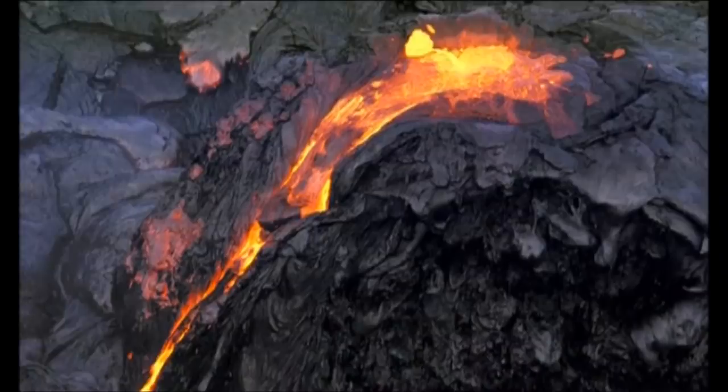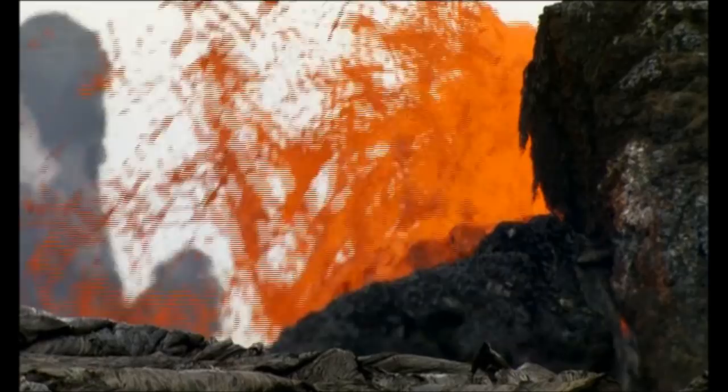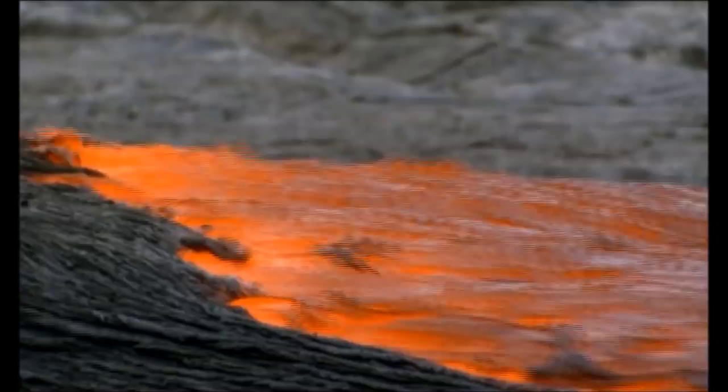The volcano's newest cone, Pu'u'ō'ō, has erupted almost continuously since it first appeared in 1983. The steady flow of lava over two decades has added more than 500 acres to the island.